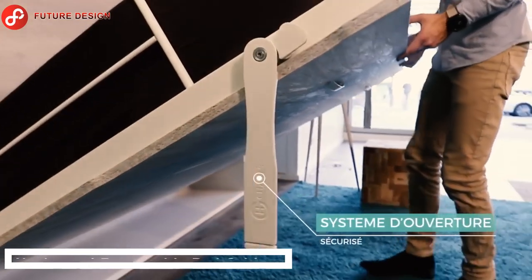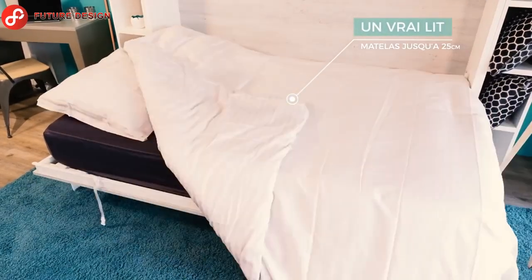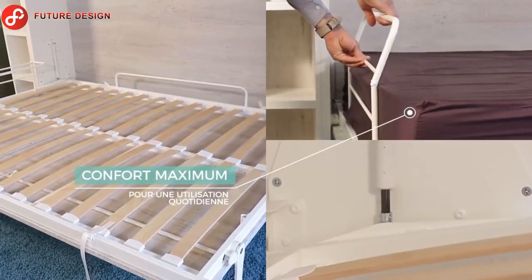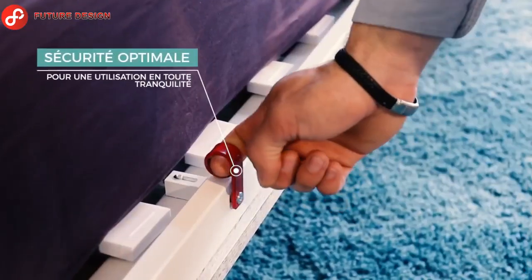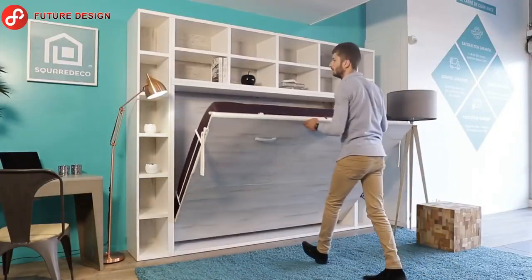These space-saving furniture pieces are perfect for optimizing your space and comfort. The horizontal retractable bed cabinet has two handles to pull the mattress out for ease of movement. This wall bed has an easy and safe opening — as soon as you lift the mattress, both legs open outward to act as lower supports.